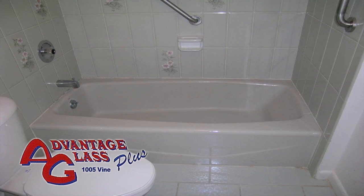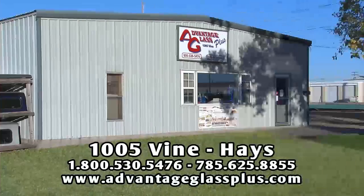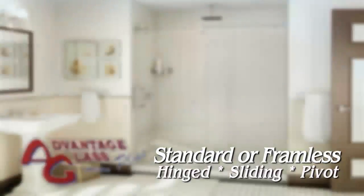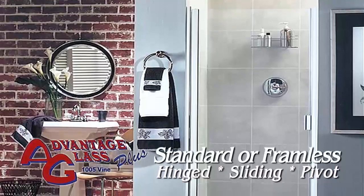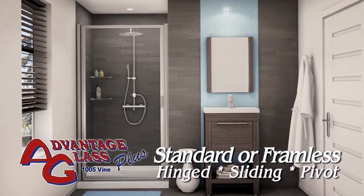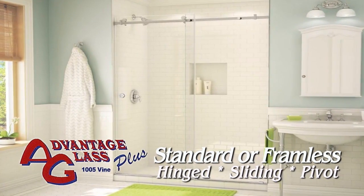If you're ready to replace your bath or shower enclosure and want a professional installation, stop by Advantage Glass Plus in Haze. Select a standard or customized enclosure, framed or frameless, with hinged, pivoting, or sliding doors.